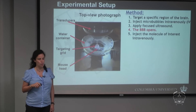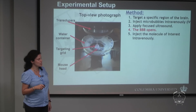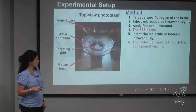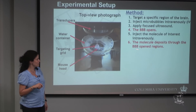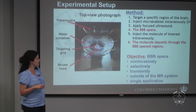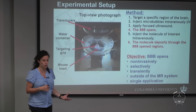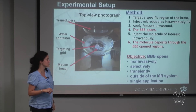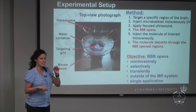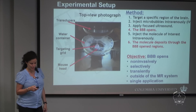The blood-brain barrier opens almost instantaneously, and once it opens we inject the molecule of interest systemically — either a contrast agent or a drug — and allow it to deposit through the brain region where the barrier has been opened. The key advantages are that we can open the blood-brain barrier non-invasively, selectively in a specific brain region, transiently so it recovers after opening, outside of an MRI system, and with just a single sonication covering the entire target brain region.